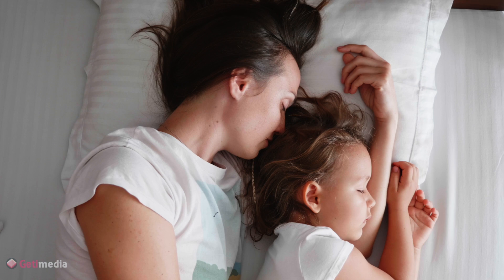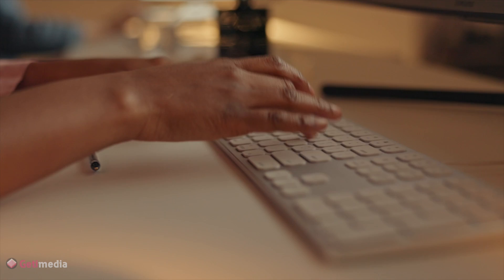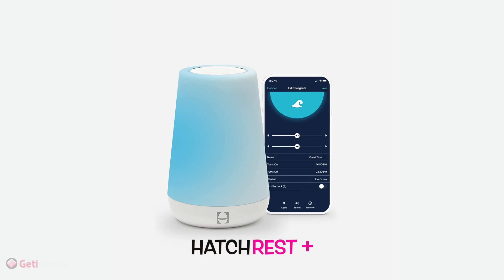These gadgets can provide peace of mind and convenience, allowing new moms to focus on what's most important — their little ones. So if you're searching for a thoughtful and practical gift for a new mom, consider one of these helpful gadgets. All right parents, let's be real: when it's the middle of the night and you're trying to take care of your little bundle of joy, you need all the help you can get.